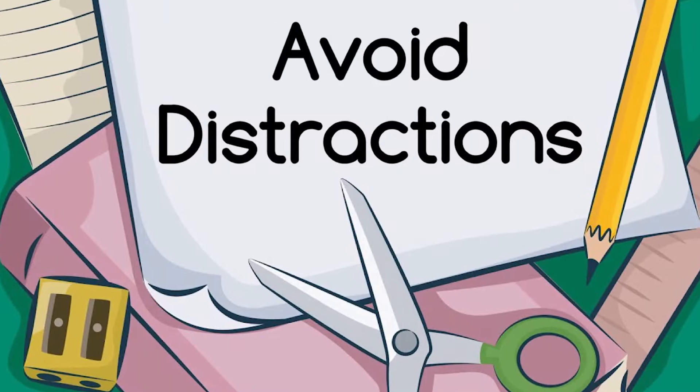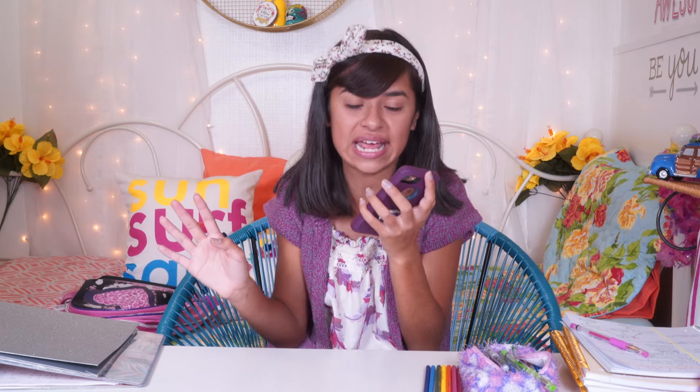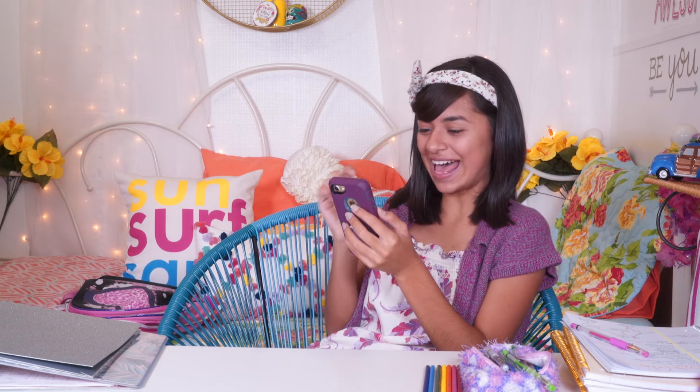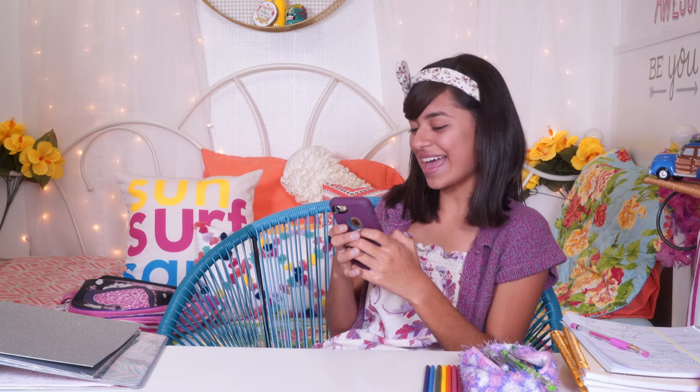When you're sitting down to do your homework, sometimes you gotta get rid of all the distractions. That's why I turn off my phone, which can be really, really hard, because I gotta check all my social media first. Siri, set timer for five minutes. Oh my gosh, Rebecca, you look terrible. I just gotta check a few more things. That picture deserves a like. I love this photo — cute, girly. Send.